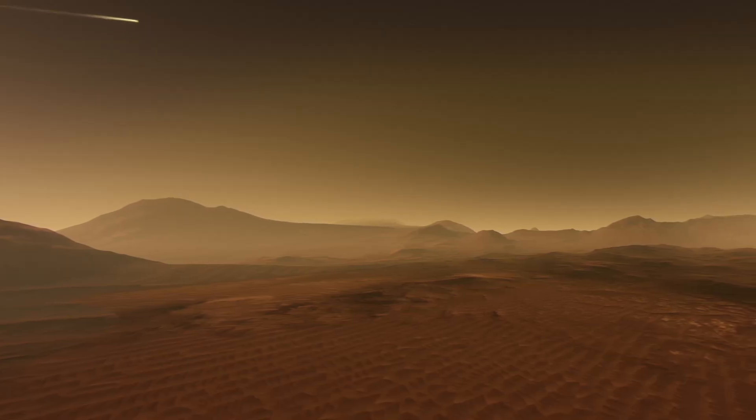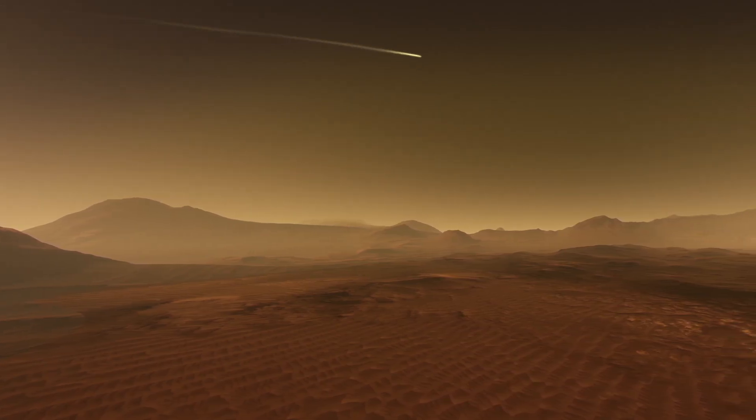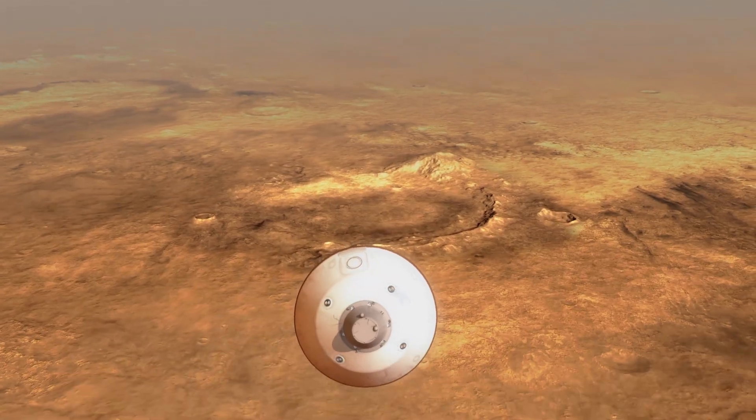Friction from the air burns the heat shield, with temperatures reaching 3,800 degrees Fahrenheit. So it's heating up, and finally it gets to a portion of the atmosphere where the atmosphere actually acts to slow down that spacecraft.